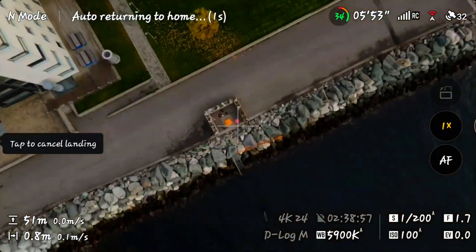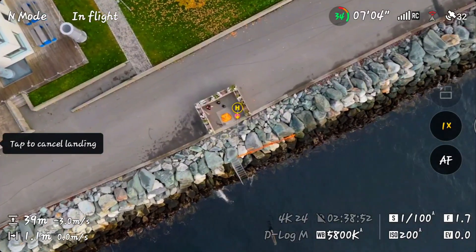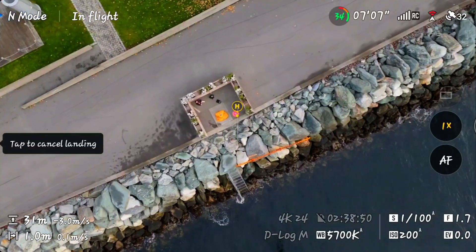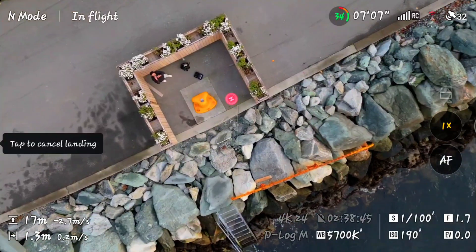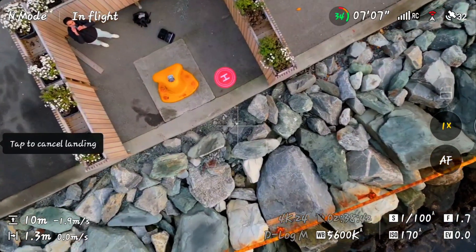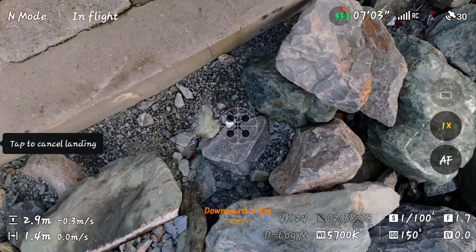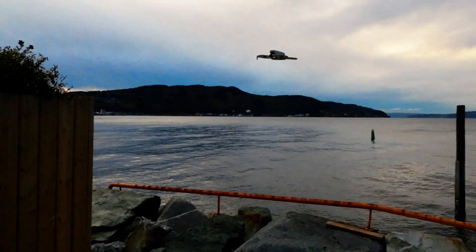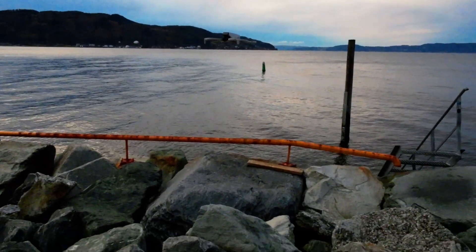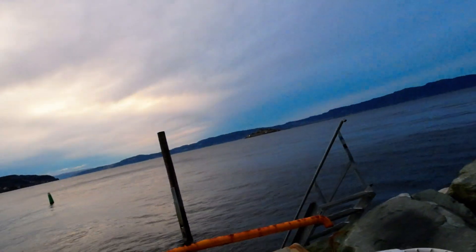It's coming back. Landing. Wait — it's off by about a meter, and it's about to land on the rocks. I had to intervene before it touched down. Without manual correction, that would have been a crash. Result: failed RTH. Accuracy deviation around 1 meter, which is enough to risk a drone.